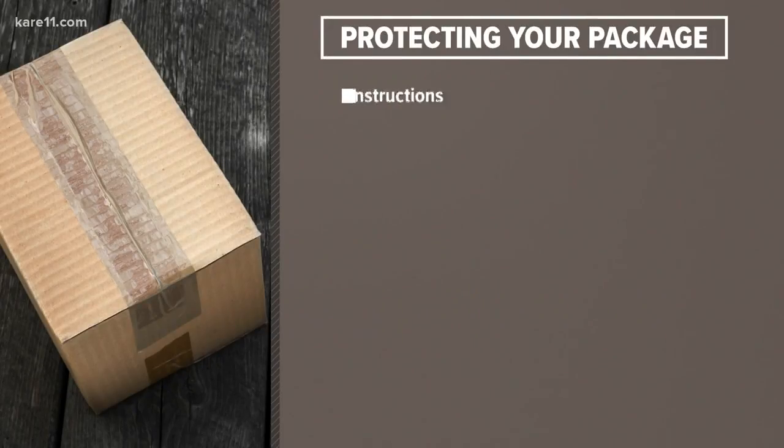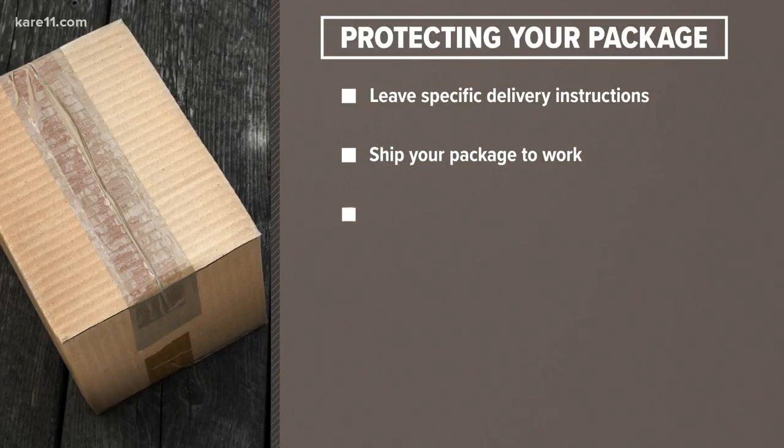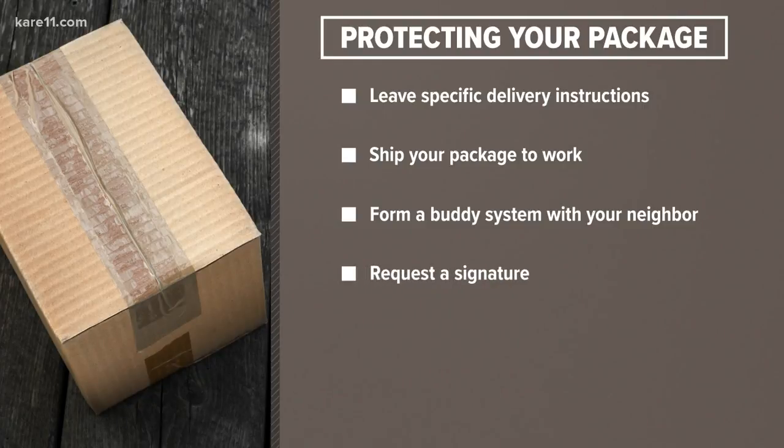Here are some easy ways to defend your shopping list from the so-called porch pirates. If you're using a popular site like Amazon, you can leave delivery instructions for your courier to put packages somewhere specific, like the back porch instead of the front porch.